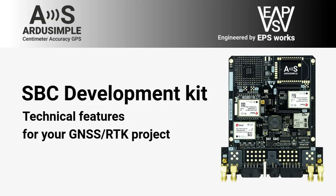Hello everyone! We have already told you how ArdaSimple RTK Single Board Computer Development Kit can accelerate your product development while reducing total costs. And today, we're diving into the technical features of the SBC.